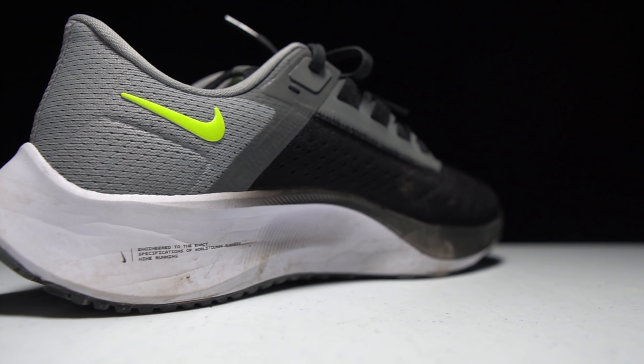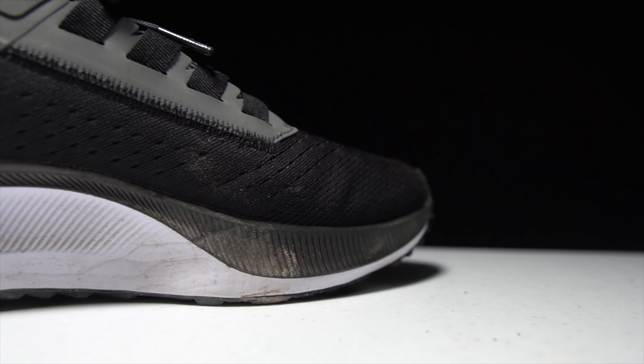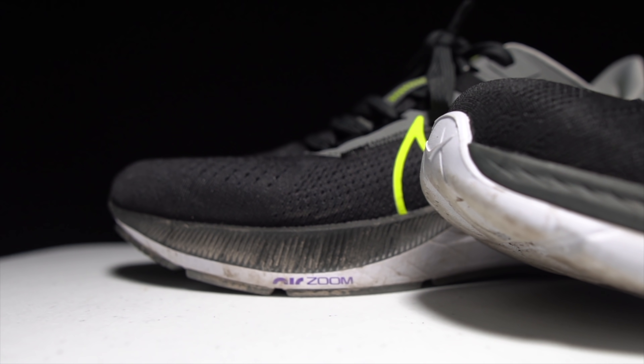This year it's got 33 millimeters of stack height in the heel with a 10 millimeter drop, giving us 23 millimeters of midsole in this shoe. Both of these midsoles are kind of a two-material system, and in the Peg 38, what we have is React foam and a Zoom Air pocket in the forefoot.